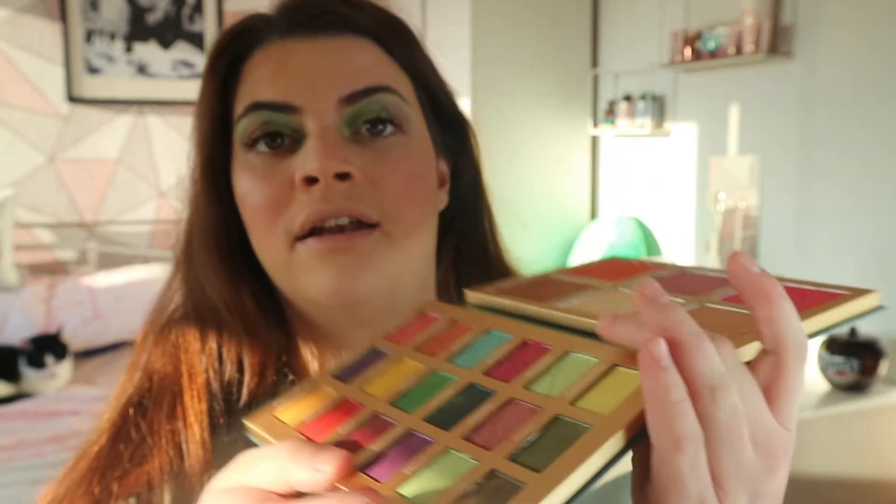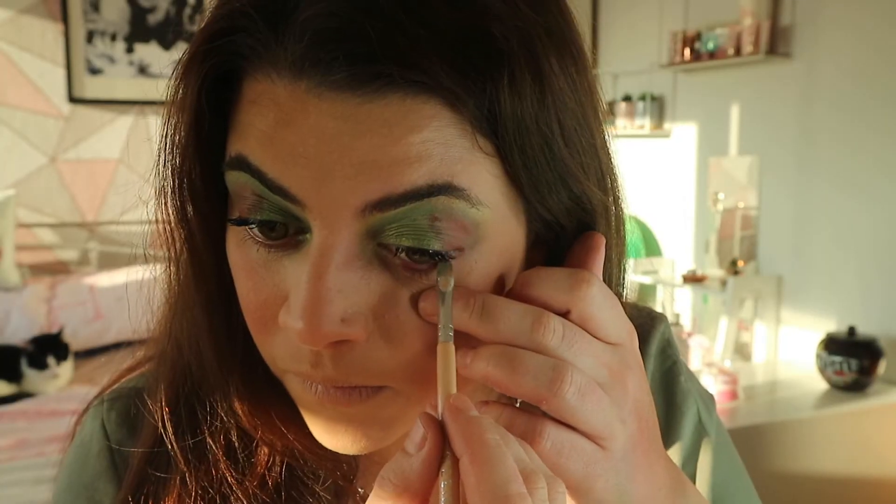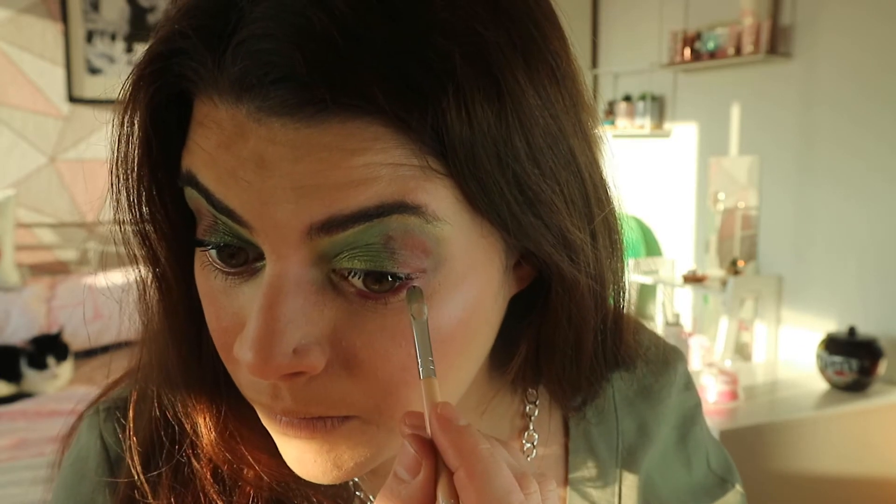I'm going to do my bottom lash line in purple, using Shadow Man. I really like a purple eyeliner for the waterline - that's really nice and it's definitely pulled the look together. I'm very happy with that.